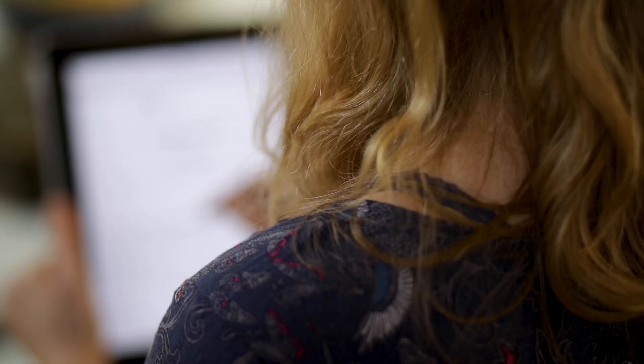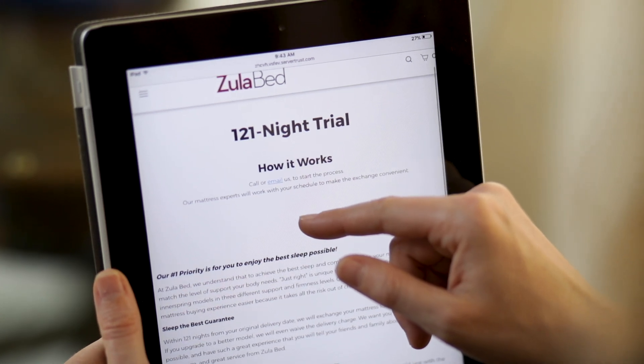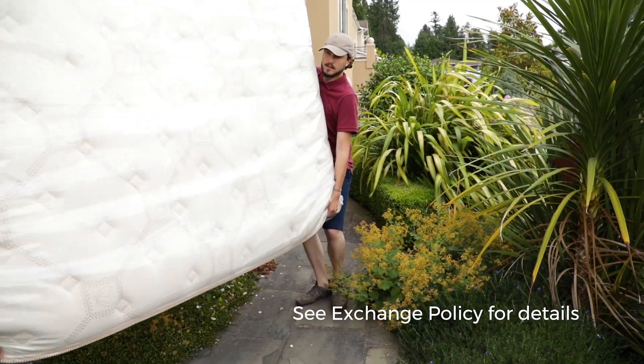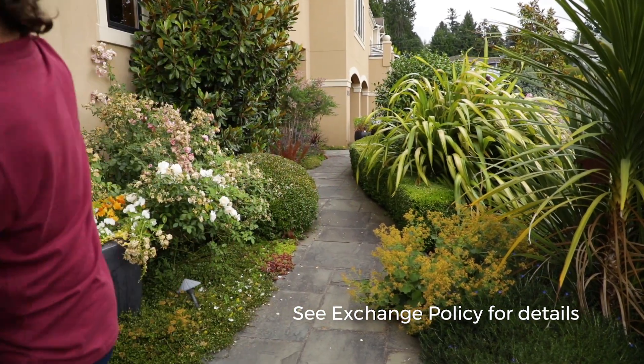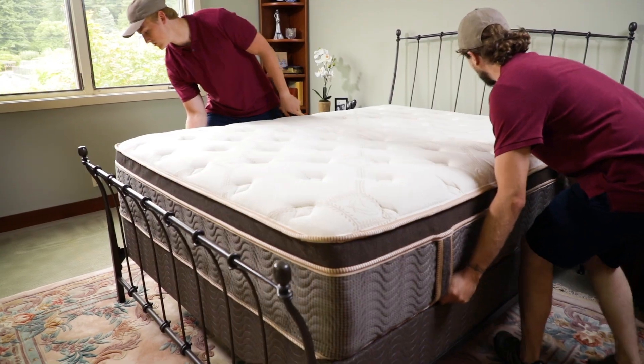By the way, at ZoolaBed we take all the worry out of choosing the right support level and the right mattress. After you buy your ZoolaBed, we give you four months to make sure it's just right. If you decide you'd like a firmer or softer mattress, or a better model, we're happy to exchange it. Our delivery team will come pick up your old mattress and replace it.